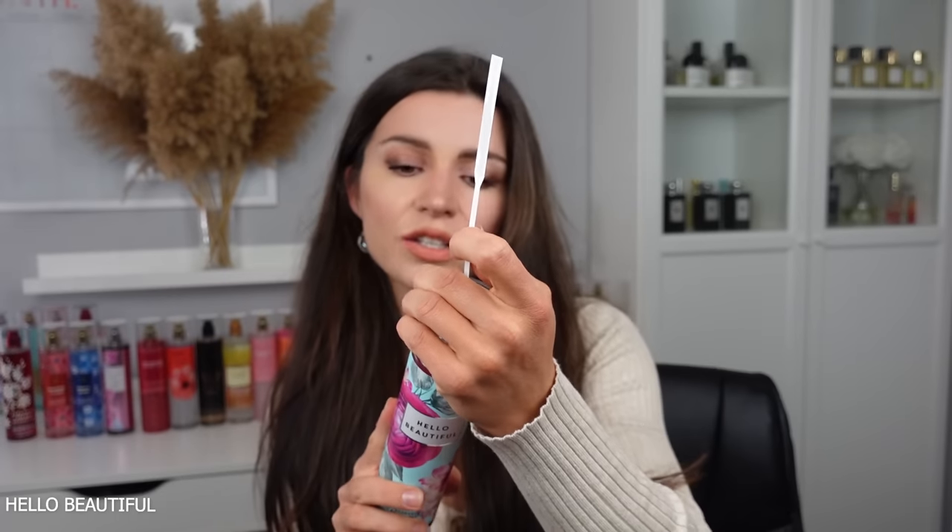Next is their newer fragrance Poppy, with pear, rhubarb, poppies, and morning dew. It's very fresh and clean smelling with a little bit of that poppy tingle, but it is a little forgettable. I like it more than Strawberry Pound Cake but less than Into the Night.